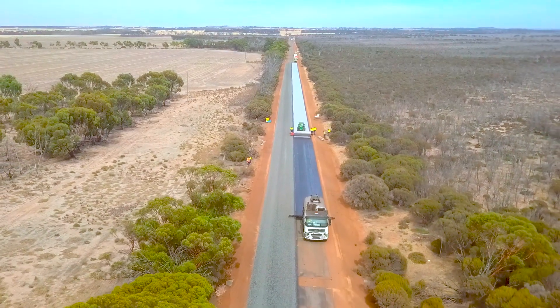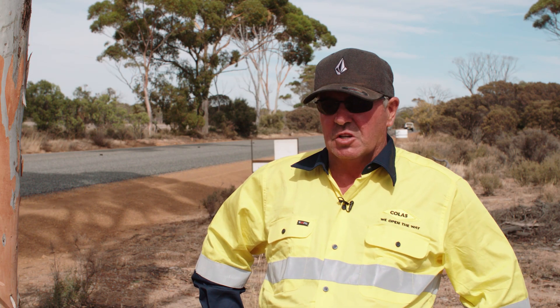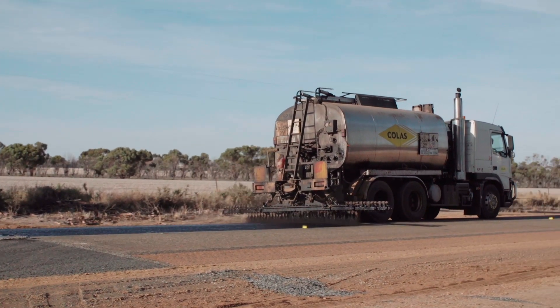In itself it's a two-coat seal going on top of that, so it's a 14 mil and a 7 mil on top. 15% of heavies down on this road.